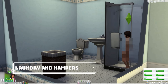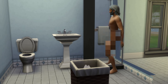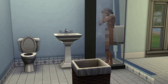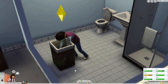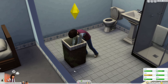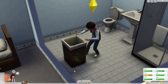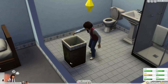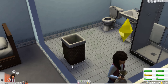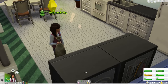When a Sim showers or changes clothes at any point, the used clothing is either tossed on the ground or dropped into the hamper. You only need one hamper per lot — Sims automatically use the closest one. Hampers can hold nearly two dozen outfits, so you can definitely let the laundry pile up. The nastiness of the hamper and any clothes piles is based on how grungy the Sim was when they changed, so low hygiene pushes up laundry day fast.